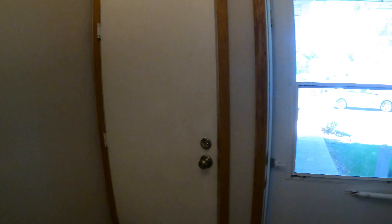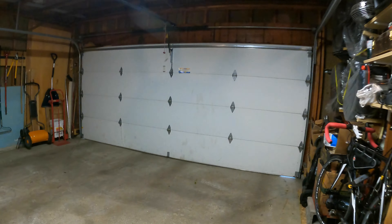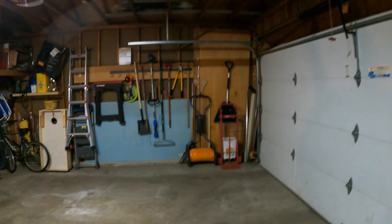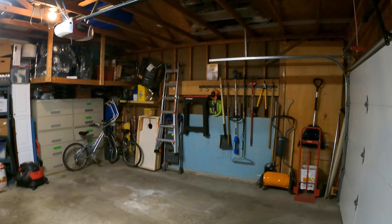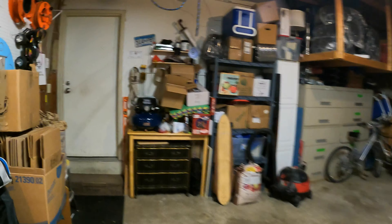Before we go all the way down, I just want to show the garage. It's a good size garage with some additional shelving and storage, and it's nicely illuminated — never hurts.